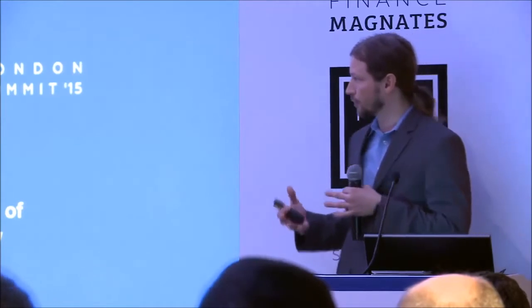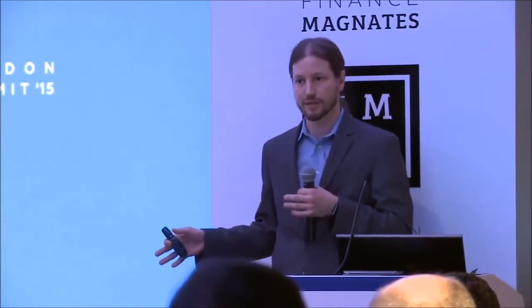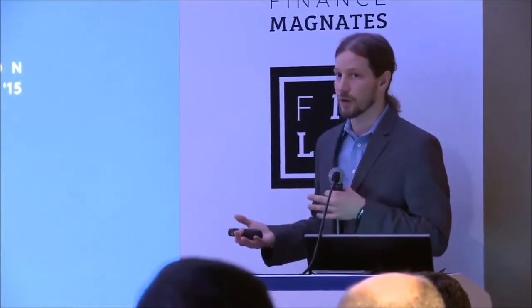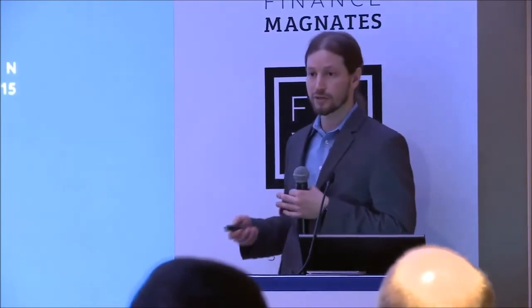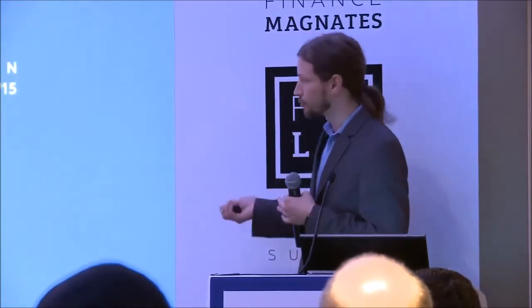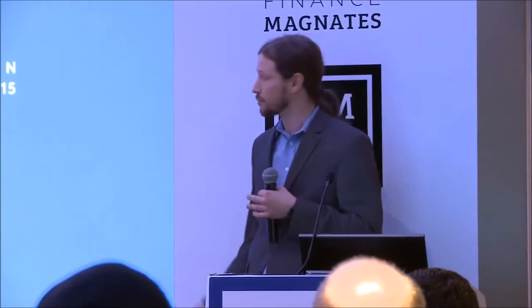Today, what I really want to look at is from the perspective of a retail broker and a prime broker who is catering to liquidity designed for the retail space: what components existed as this industry came up over the last ten years, what components have evolved to cater to needs of different brokers and prime brokers, and what do we see as the future of connectivity within the retail space?